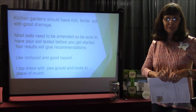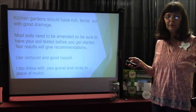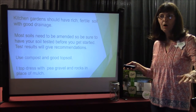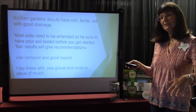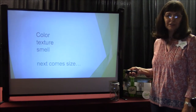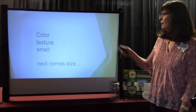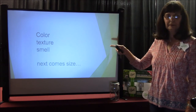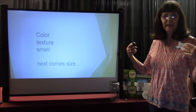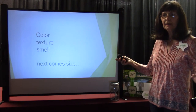Use compost and good topsoil. I top dress with pea gravel and rocks in place of mulch along my kitchen walkway because when it would rain, the mulch would wash off onto the sidewalk. Color, texture, and smell — next comes size. Color, texture, and smell are very important. They give you a sense of peace. Textures give depth, and of course smell.